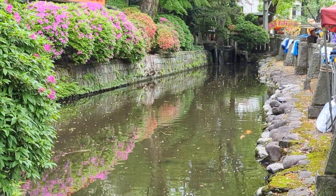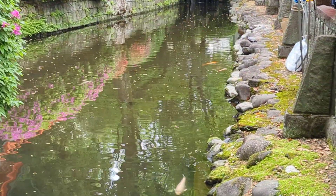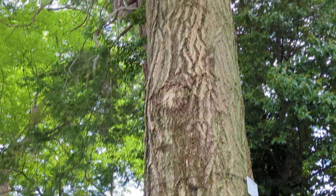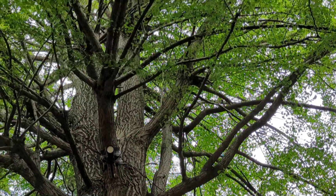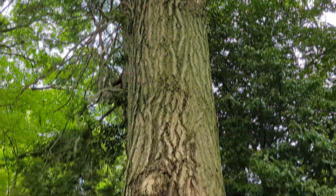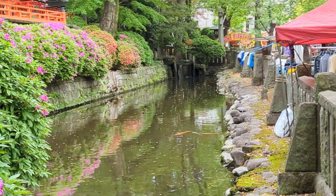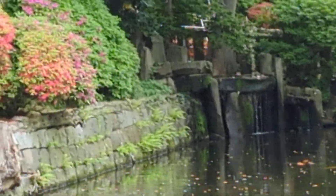The water reflects these flowers beautifully. This pond is fed by a natural spring you can see in the distance.